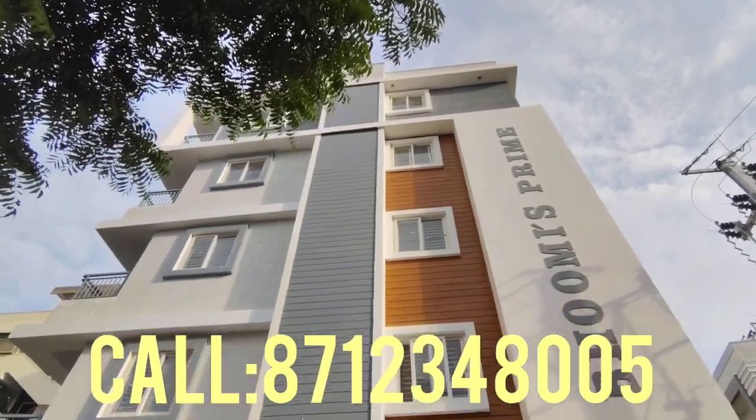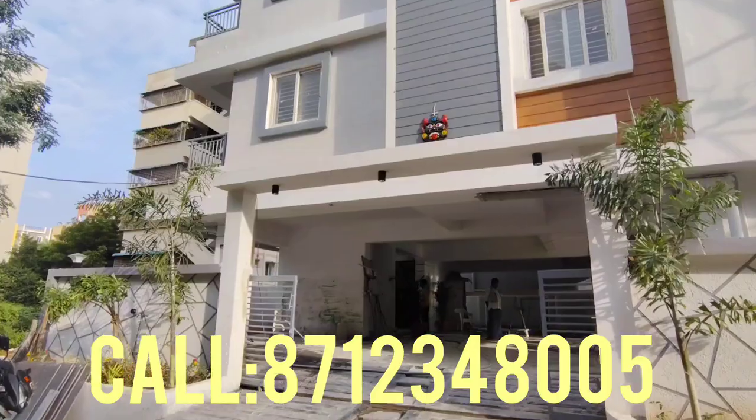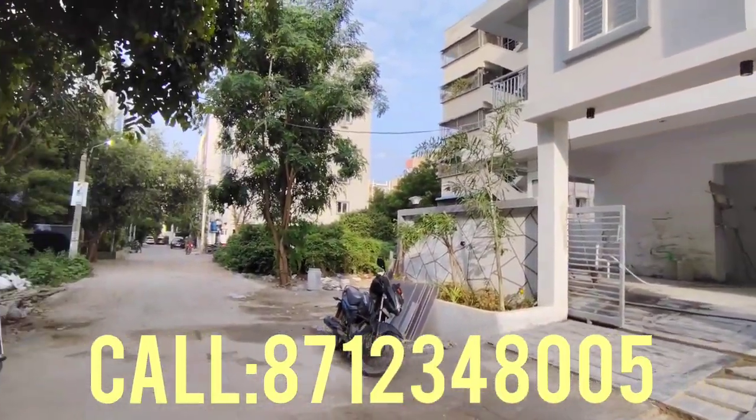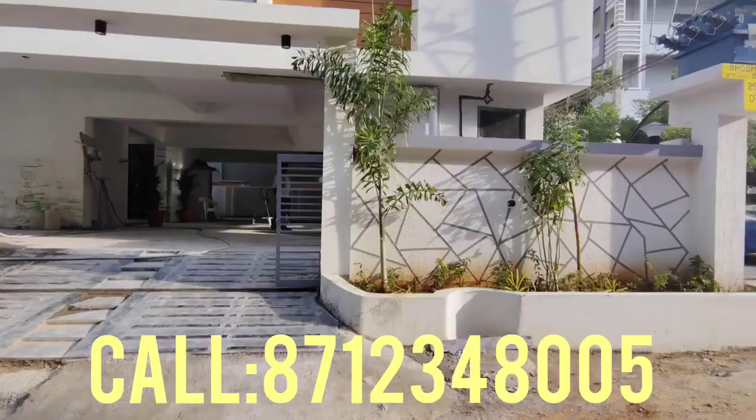Hello everyone, welcome to Prithvi Properties. We are going to show a beautiful 3BHK flat in this location. The east facing flat is on sale.